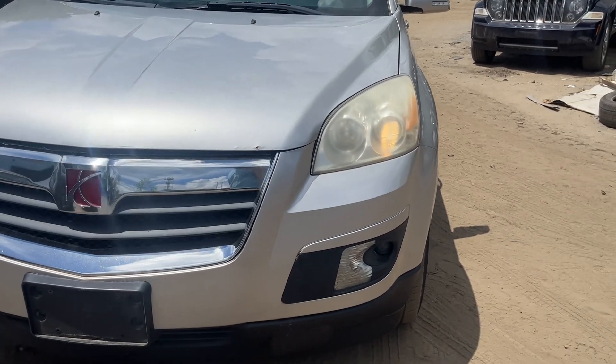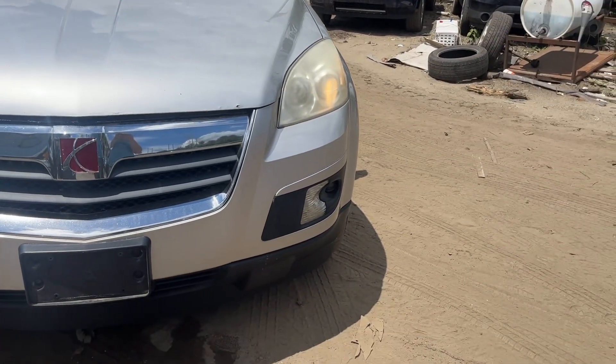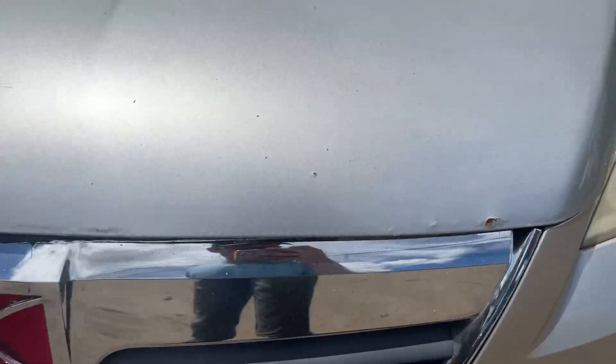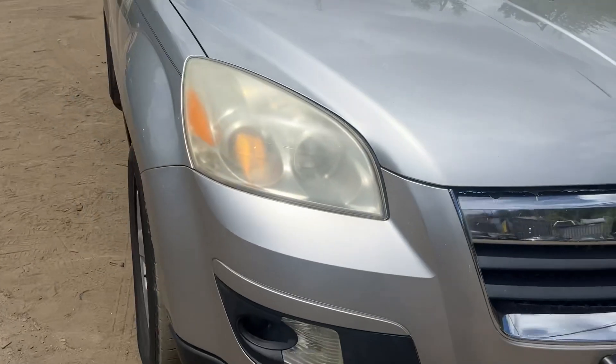CB1442, 2007 Saturn Outlook. Car starts and runs good. Headlights, front bumper, and grill are all good. Hood does have some rust starting to form. Headlights are just a little foggy; lights are halogen.